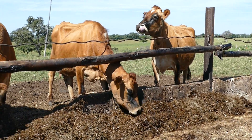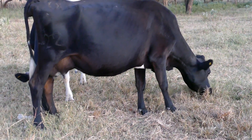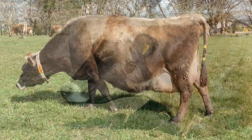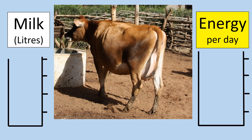All animals need a basic amount of energy, which is called maintenance, to cover activities such as eating, digesting, thinking and moving around. Let's look at how energy requirements for maintenance and milk production vary by stage of lactation.